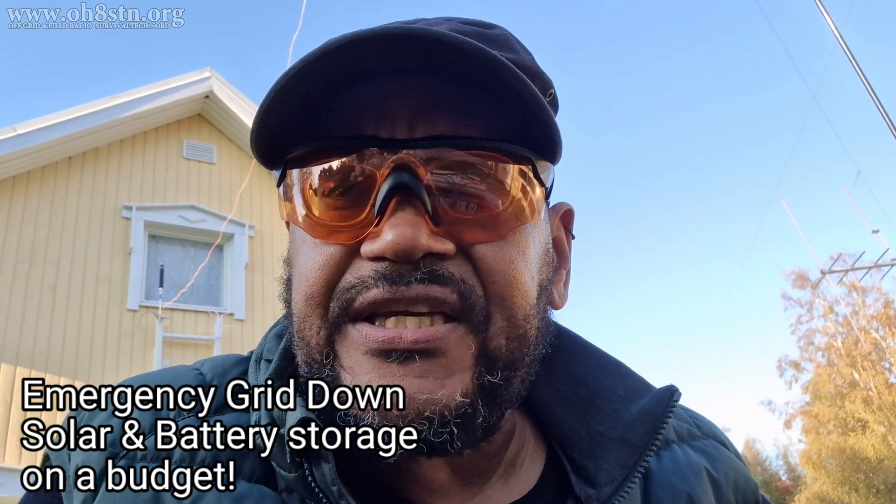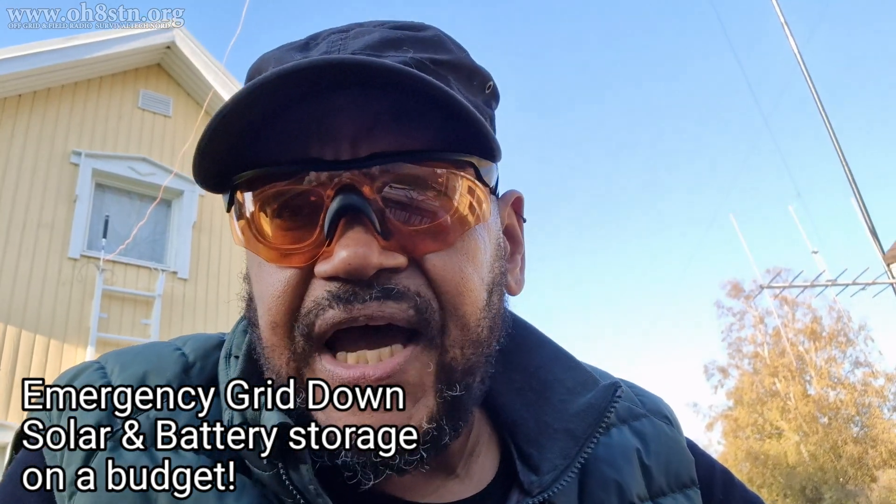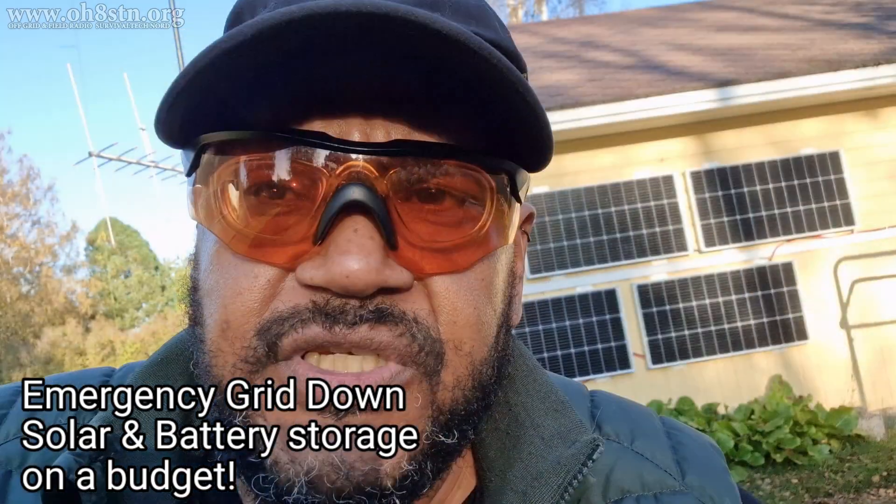Today we're talking about emergency electricity, grid down power, off grid power, for those times when the grid fails us. The most common problem we have when implementing some sort of emergency power system is our budgets. We simply can't afford to throw thousands of dollars or euros or whatever currency you're using at an emergency electricity solution to satisfy our needs. Now just keeping it real, regardless of what we come up with, grid down electricity and emergency power for our grid down communications is never going to be cheap.